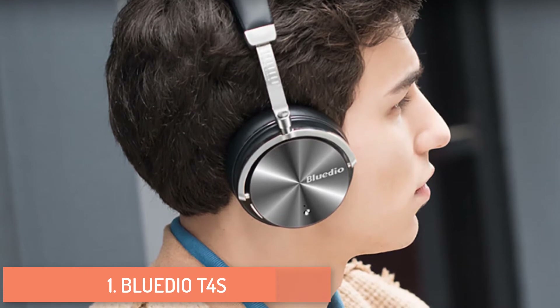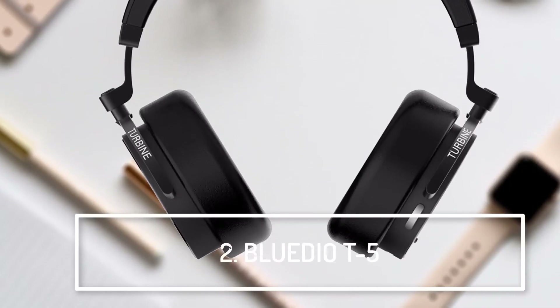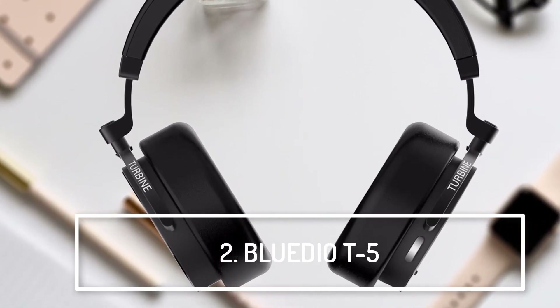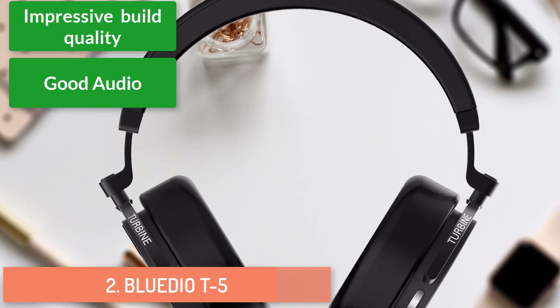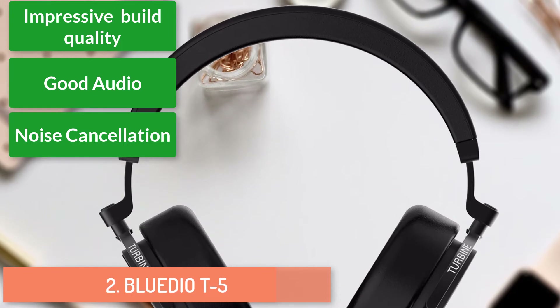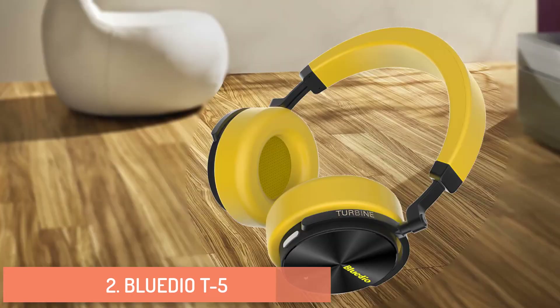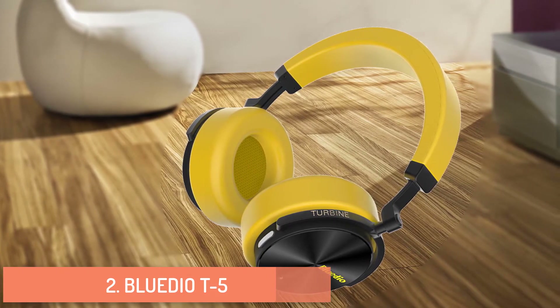At number two: Blue Dot 5 active noise cancelling wireless Bluetooth headphones. It features impressive build quality, very good audio, active noise cancellation that works well, and low Bluetooth audio latency. Introducing the new Blue Dot 5 with active noise cancelling and a portable headset with microphone.